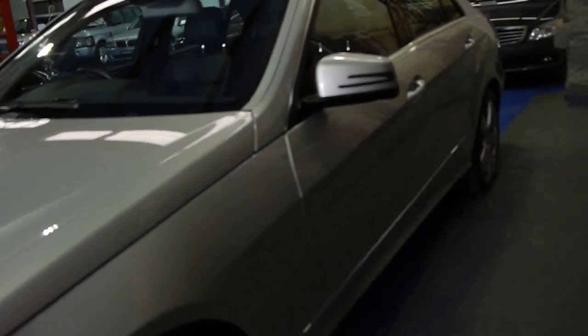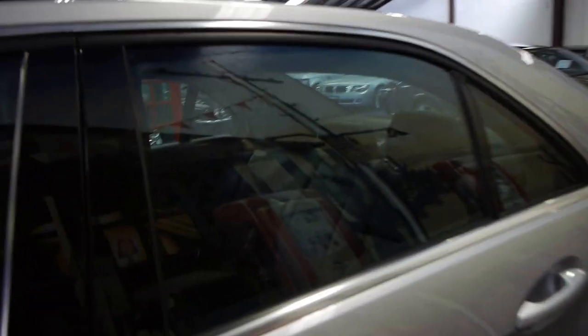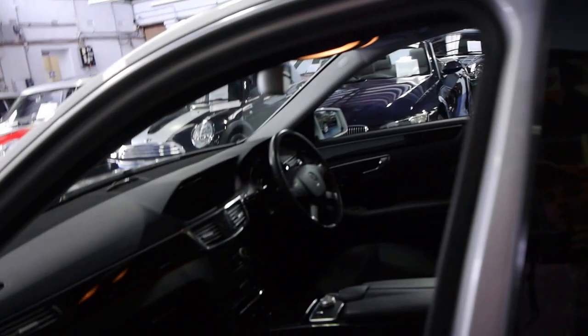This stunning car has it all — Zircon silver, black leather interior, park distance control, sunroof, airbags galore, air-pneumatic seats. It is absolutely gorgeous.